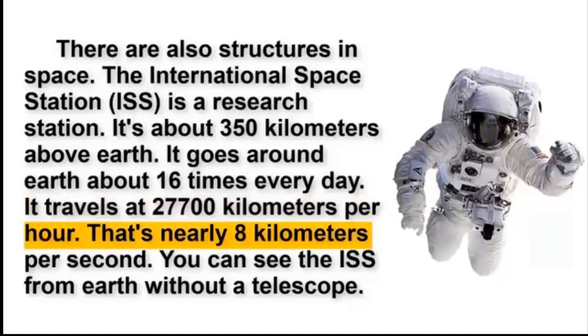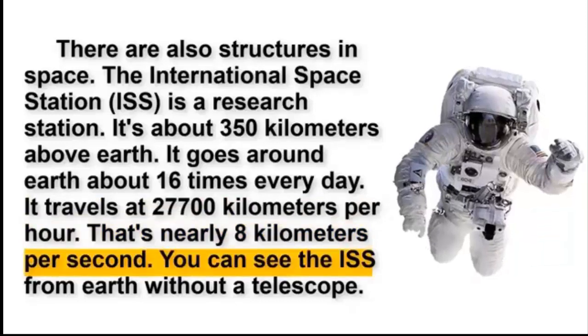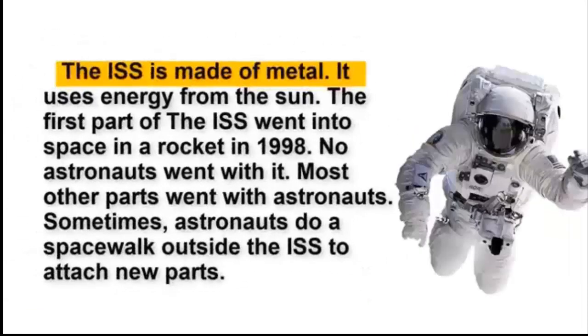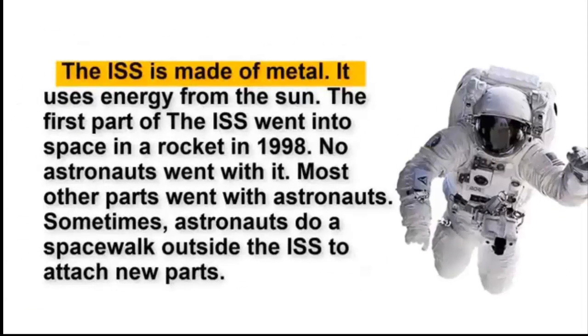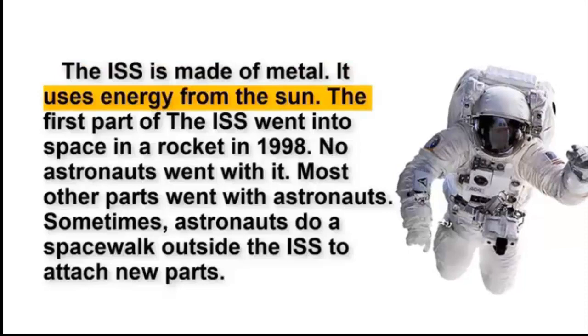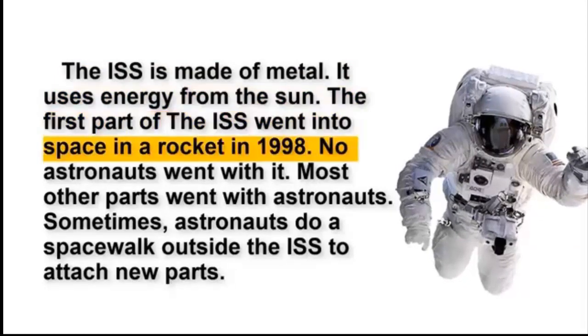That's nearly 8 km per second. You can see the ISS from Earth without a telescope. The ISS is made of metal. It uses energy from the Sun. The first part of the ISS went into space in a rocket in 1998.